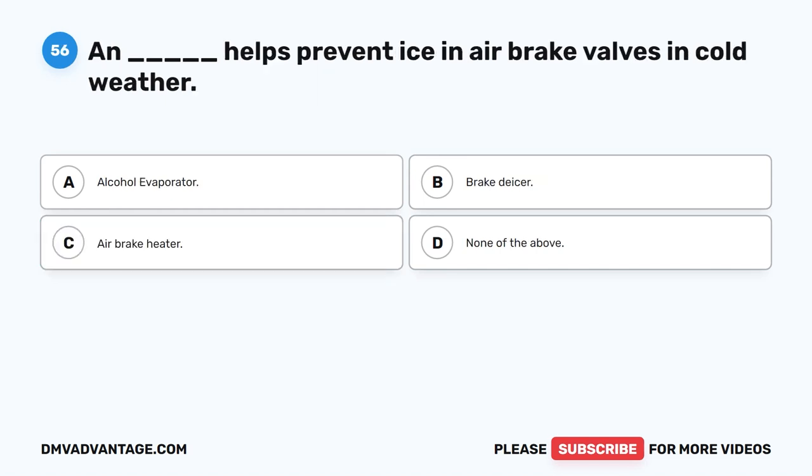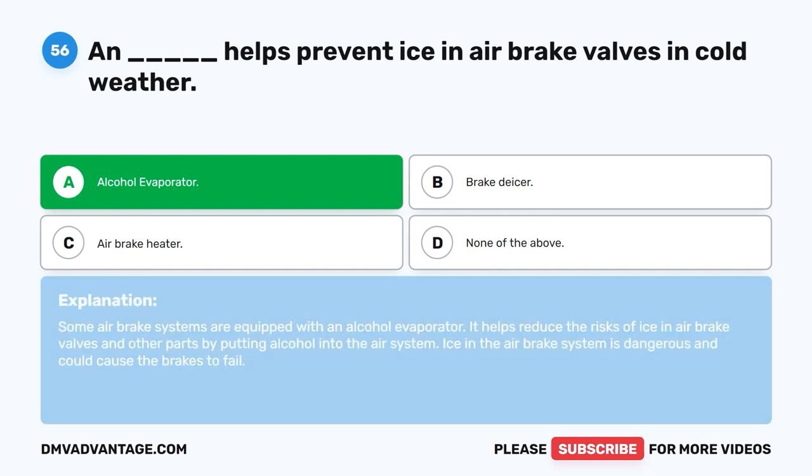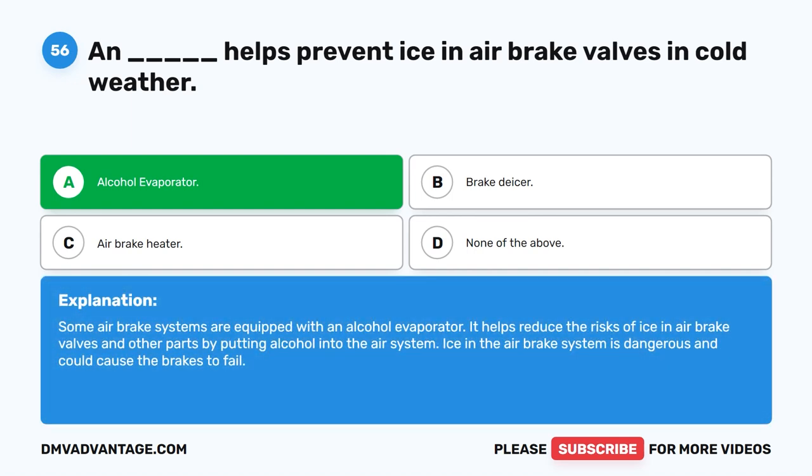Question 56. A blank helps prevent ice in air brake valves in cold weather. The correct answer is A: alcohol evaporator. Some air brake systems are equipped with an alcohol evaporator. It helps reduce the risks of ice in air brake valves and other parts by putting alcohol into the air system. Ice in the air brake system is dangerous and could cause the brakes to fail.